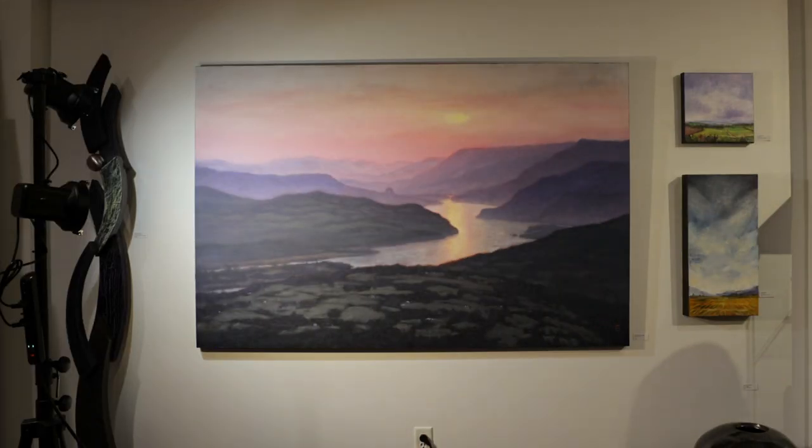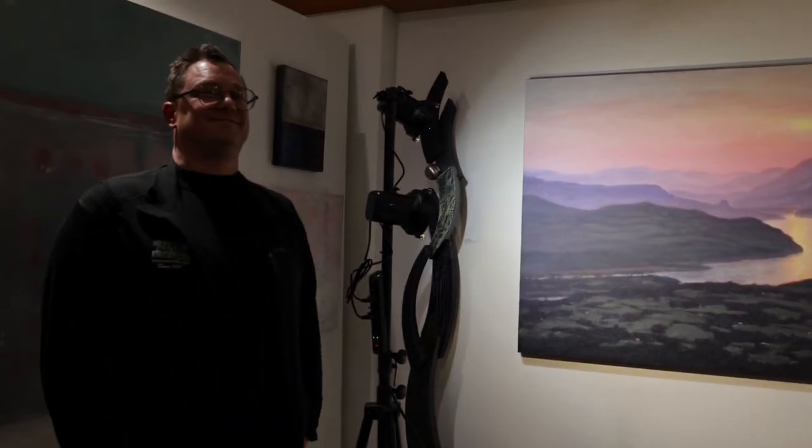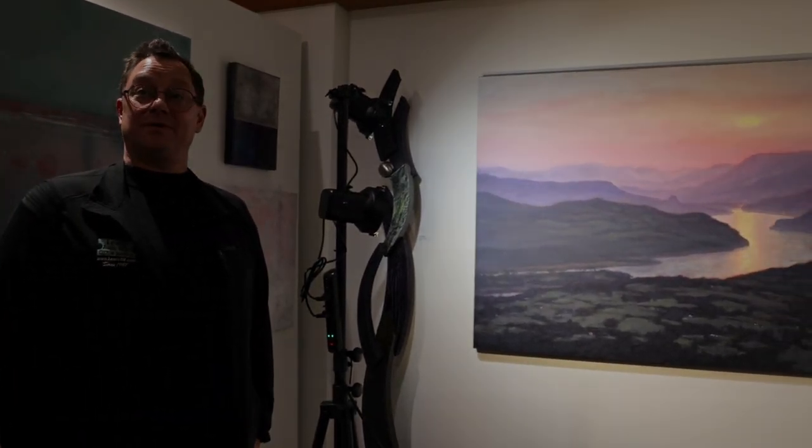We want to thank Lewis AB tonight — they're the ones who provided the food and the Ketra lighting system. This is Benjamin, and he is their lighting specialist at Lewis AB. Thank you everyone for coming.